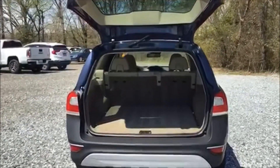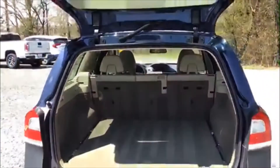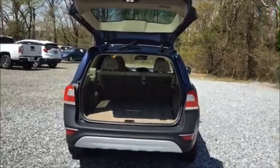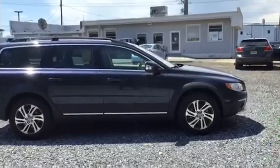Plenty of space in the back. And finally, another look at the beautiful Caspian Blue Metallic exterior.